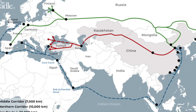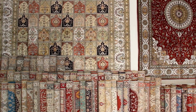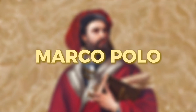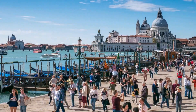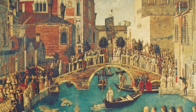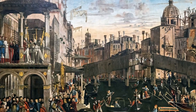Venice controlled trade routes to Asia, bringing spices, silk, and precious goods to European markets. The famous Marco Polo was Venetian, and his journeys to China were part of Venice's massive commercial network. For over 500 years, Venice was essentially the New York City of the medieval world — if you wanted to get rich through international trade, you came to Venice.